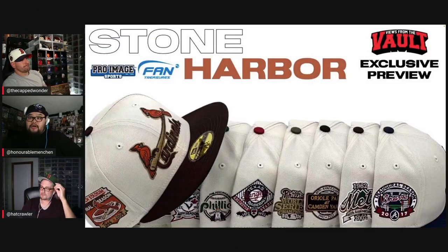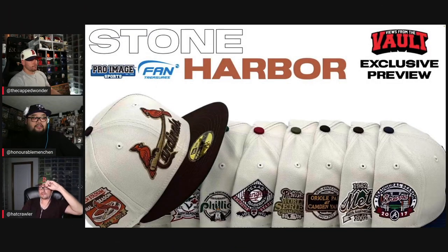This collection is called the Stone Harbor collection. There are 10 caps. Stone Harbor is a little town in New Jersey, basically known for being a resort-style community with a lot of beaches, restaurants, and a shopping district. They kind of tried to capture the essence of that with this collection, so we'll show a couple of quick pictures we found on the internet.